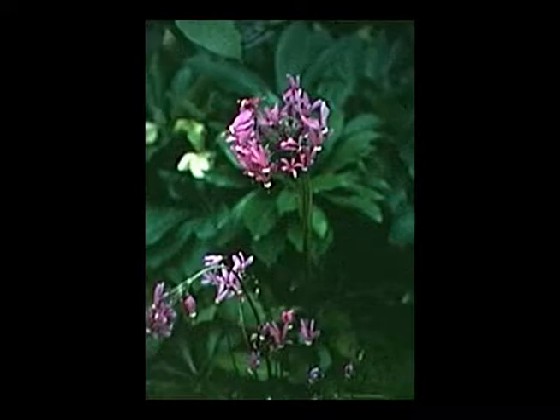Shooting star is native to Iowa — you'll find it in prairies but also in partial shade. When you look at the flower, the petals are pointed backward and upward, so it looks like a shooting star or a badminton birdie. The flowers can be white, pink, or pinkish purple. Easy to grow in sun or partial shade, though the plant will die back by early to mid-summer typically.